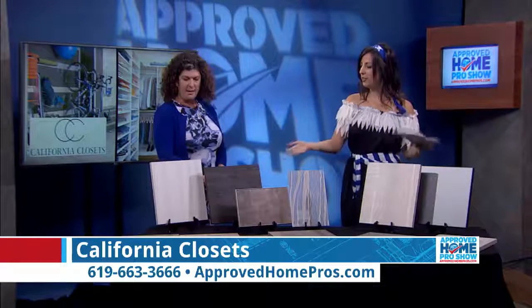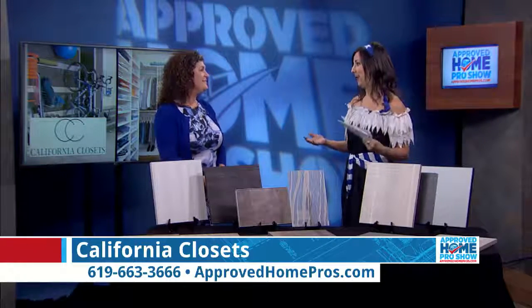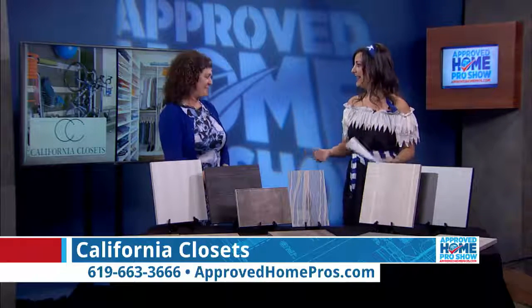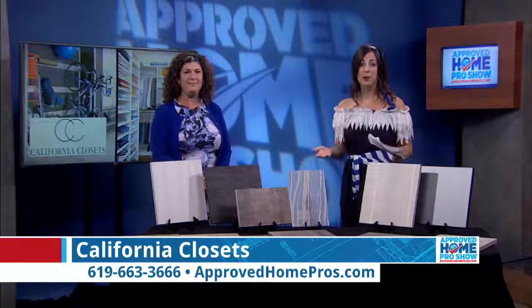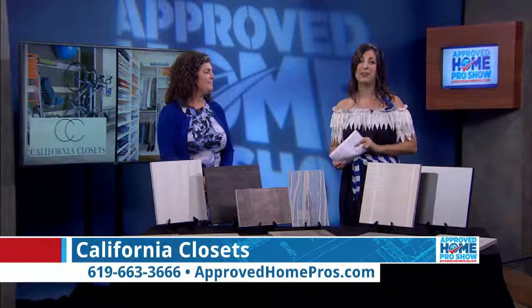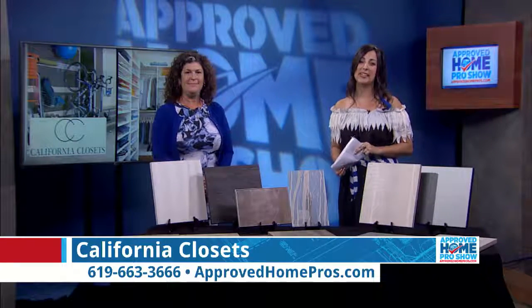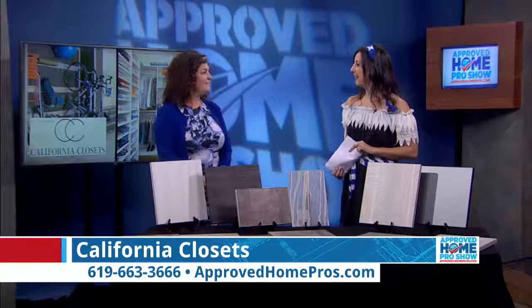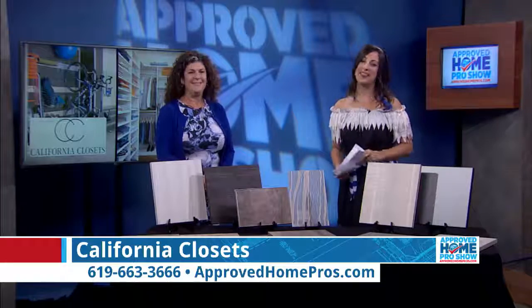You can get your finish upgrade for the same cost as that classic white, which is beautiful in itself, but now you have even more options at an affordable rate. Mention Approved Home Pros so they know to extend that promotion for you. Call 619-663-3666 today so a trained, fabulous designer can come help you transform your space.